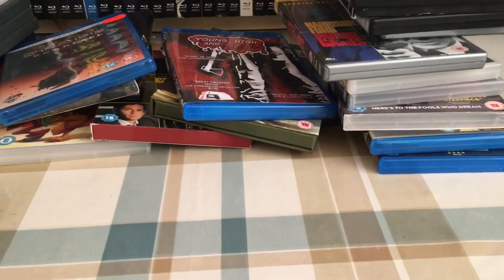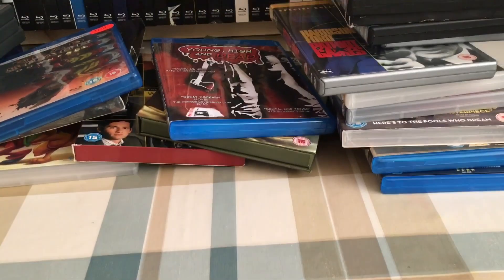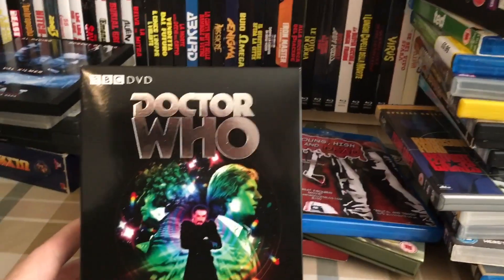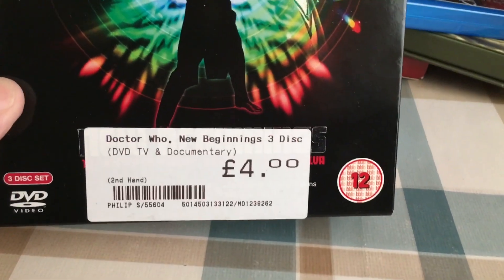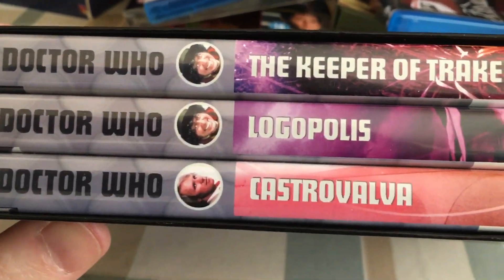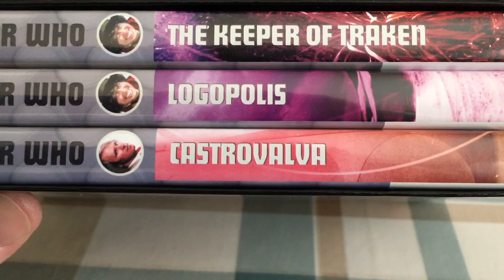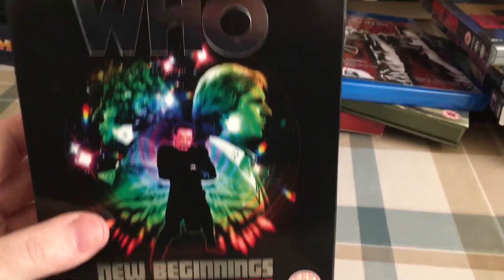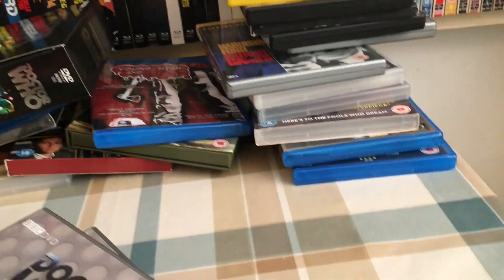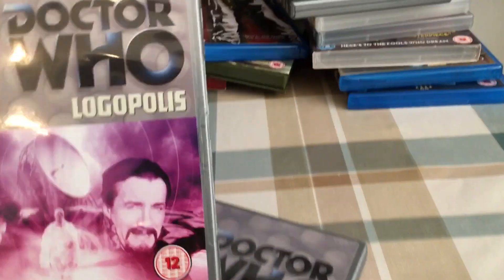The next few things are from CEX. I've got some Doctor Who — some classic Doctor Who. Four quid. I needed to grab this box set — it's the New Beginnings box set. So it's the last story from Tom Baker and the first stories for Peter Davison, which obviously will include the regeneration. Inside, in no particular order, I have The Keeper of Traken, Logopolis, and Castrovalva.